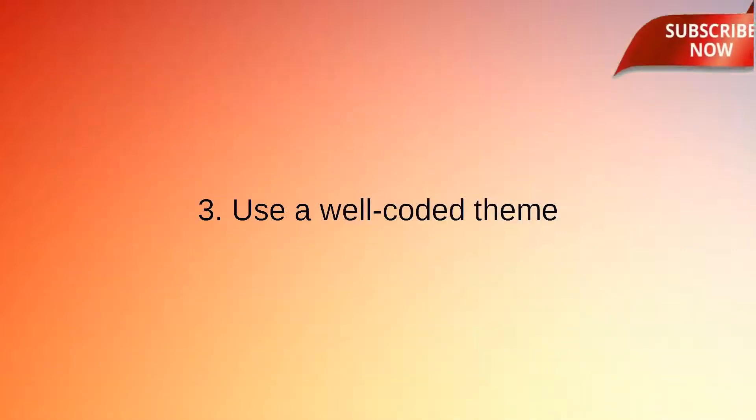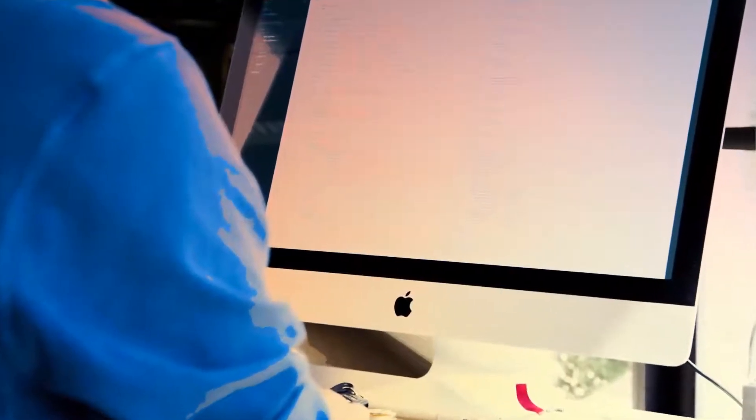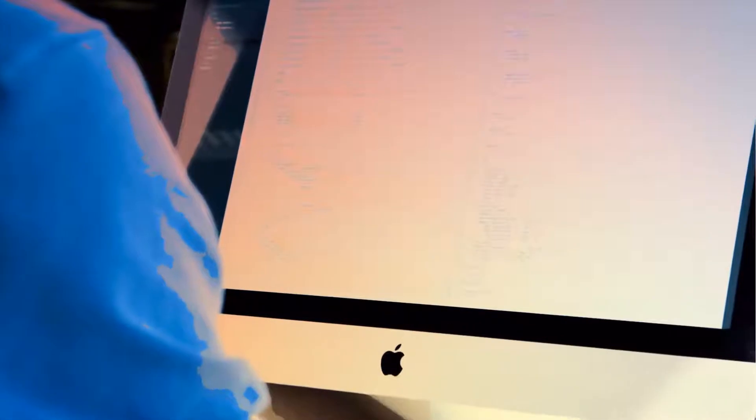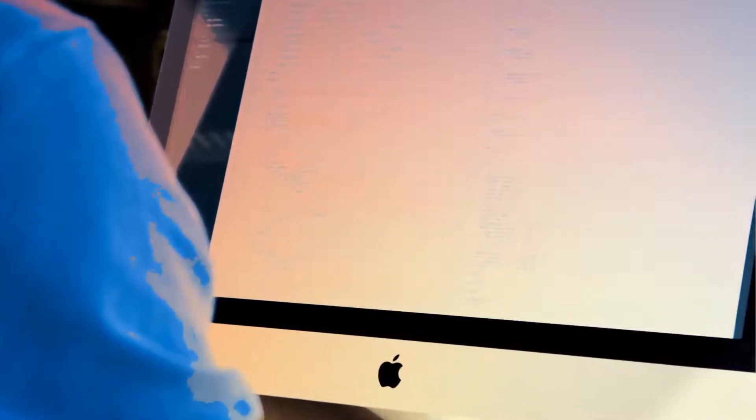Secret 3: Use a Well-Coded Theme. There are plenty of great-looking WordPress themes. However, not all themes are created equal. Some theme developers add plenty of features to their themes without realizing it's become slow and bloated.